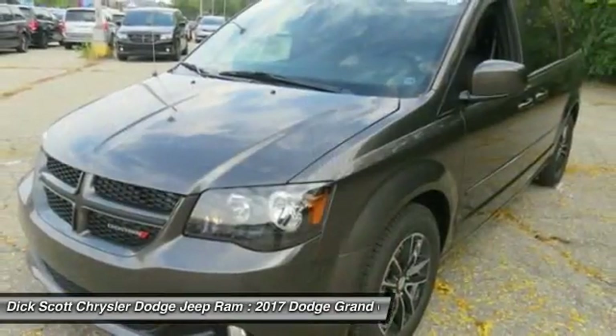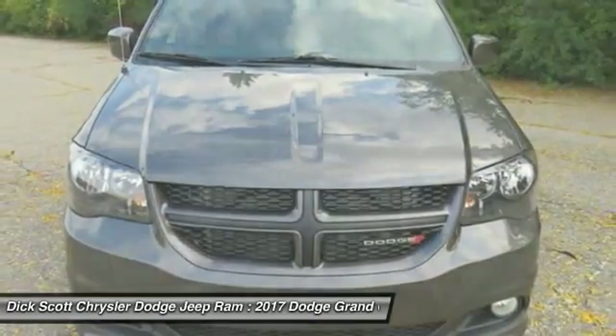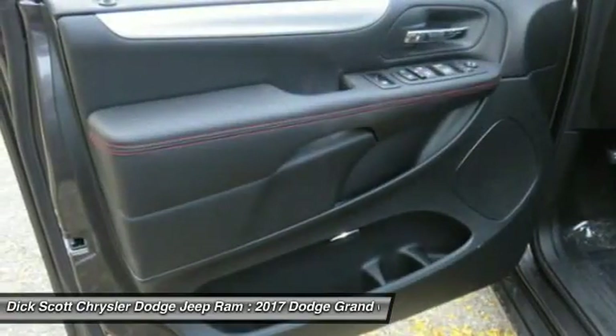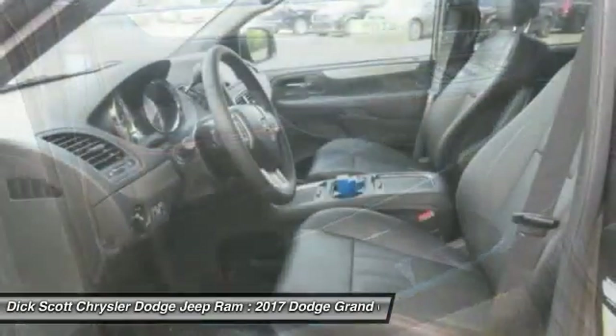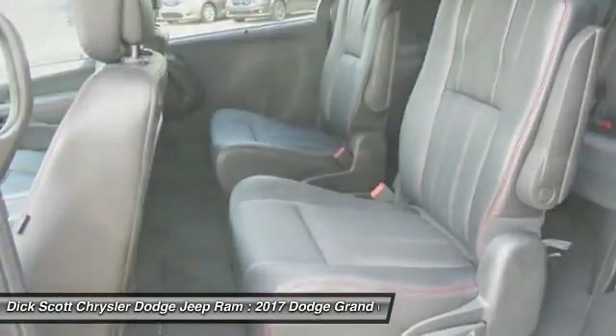Here are some of this vehicle's great options: traction control, power passenger seat, dual airbags, air conditioning, power steering, heated rear seats, hard disk drive media storage, four-wheel disc brakes, universal garage door opener, and electronic stability control.